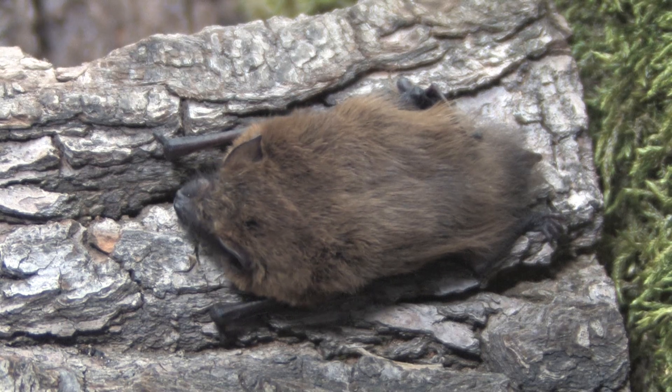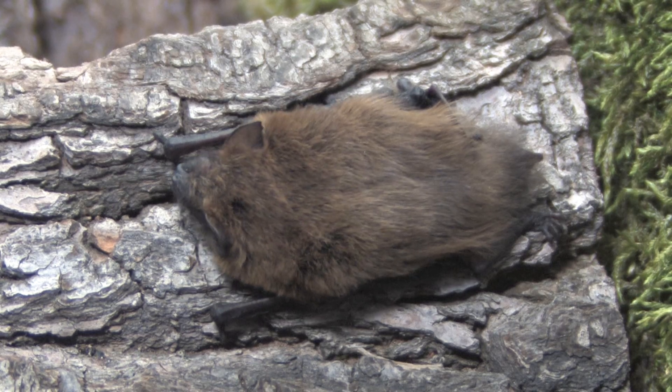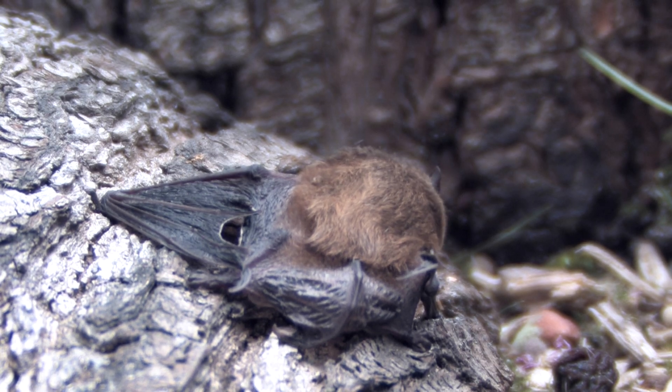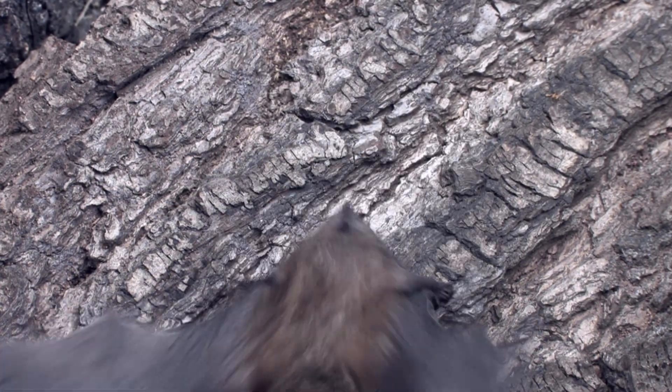Common pipistrels roost in small crevices of trees, bat boxes and buildings — often quite new — and can be found in numbers of around 70 individuals in the summer. In the winter, they will usually roost singly or in small numbers.